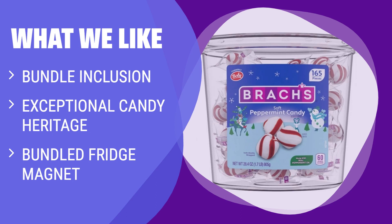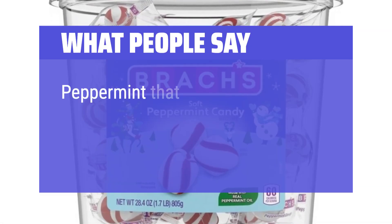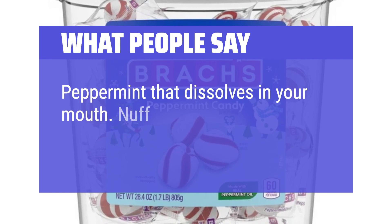Perfect for sharing with friends, family, and co-workers, these soft peppermint candies have been a candy favorite for generations. What People Say: Peppermint that dissolves in your mouth — nuff said.